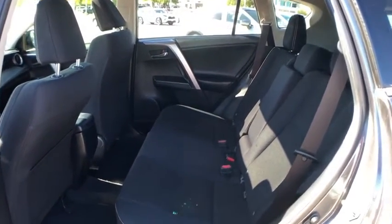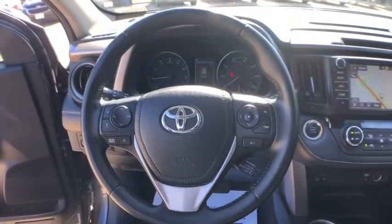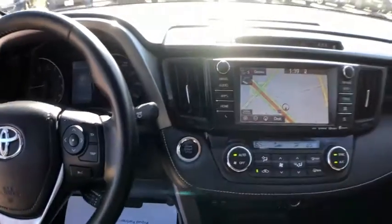power windows, rear window defroster, panic alarm, brake assist, remote keyless entry, tachometer, power moonroof, overhead console, rear window wiper.